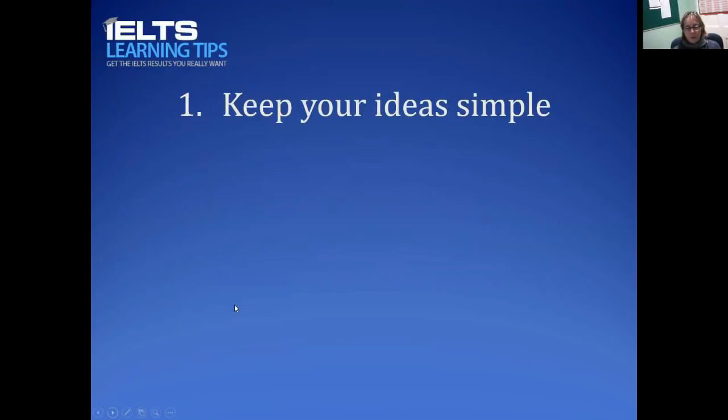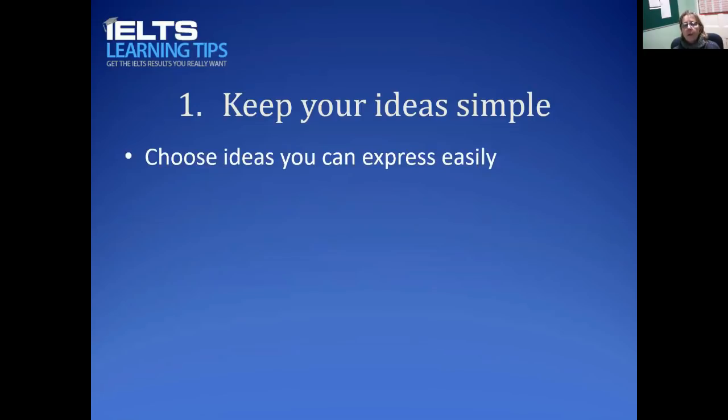The first strategy is to keep your ideas simple. If you have very simple ideas, you can focus on expressing those well. Choose ideas that you can express easily, that you can support, and that you have examples around. Don't choose ideas that are too difficult because it will waste your time. Keep your ideas fairly simple, but they must be relevant to the task — make sure the ideas fit the question or you'll lose a lot of marks on the first band descriptor.